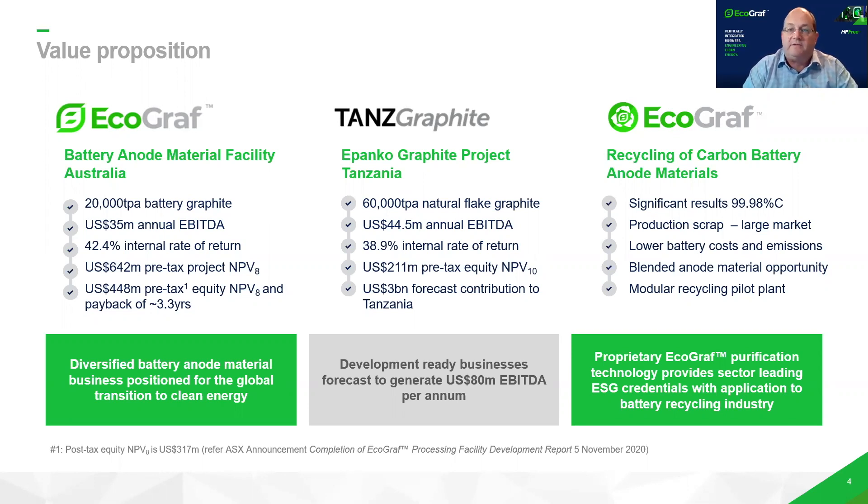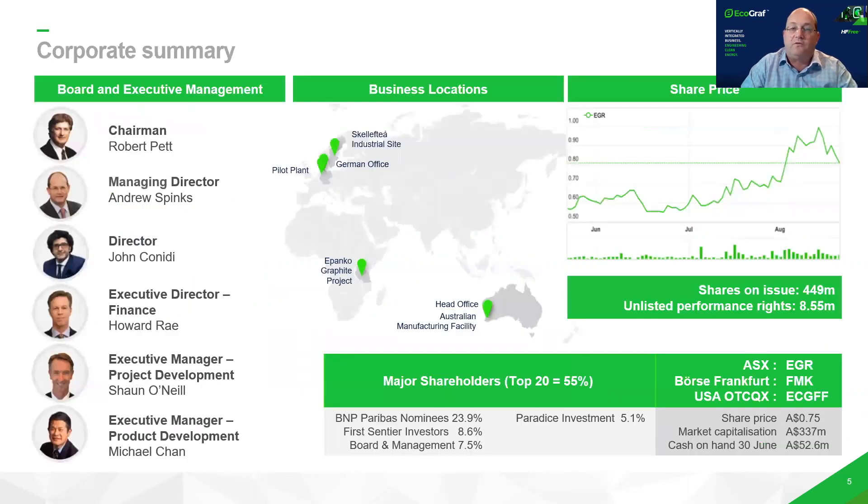That's really the exciting aspect — our development is focused on today's demand, and both the Tanzania and downstream developments are scalable and flexible. We expect to rapidly increase both productions as demand increases. On the other side, we've got our recycling business, which is relatively early stage, but the results have been really exciting for us.